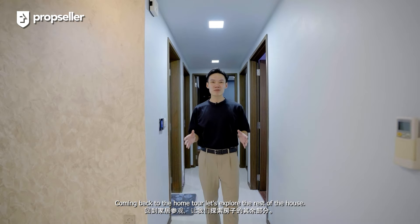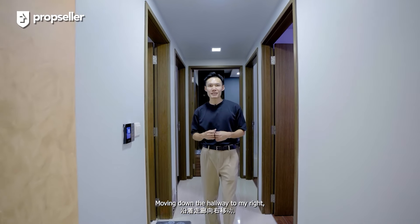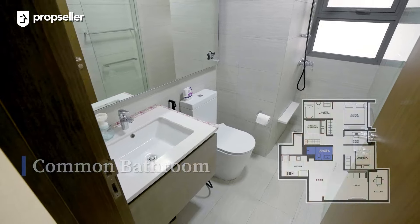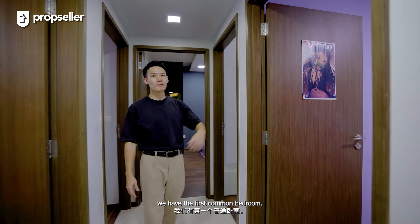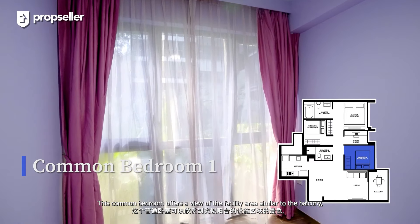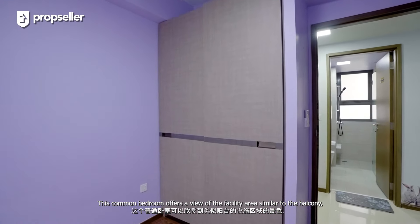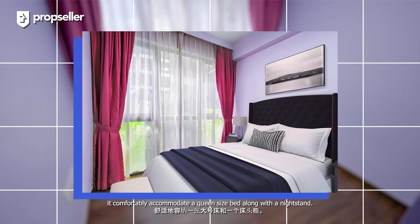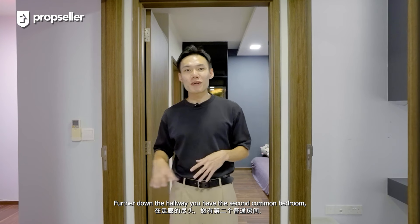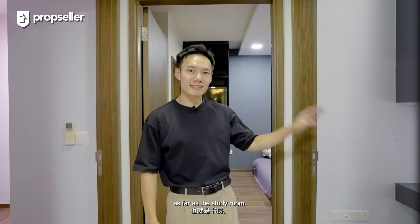Coming back to the home tour, let's explore the rest of the house. Moving down the hallway, to my right you have the common bathroom, and to my left we have the first common bedroom. This common bedroom offers a view of the facility area similar to the balcony, and can comfortably accommodate a queen-size bed along with a nightstand. Further down the hallway, you have the second common bedroom as well as the study room.